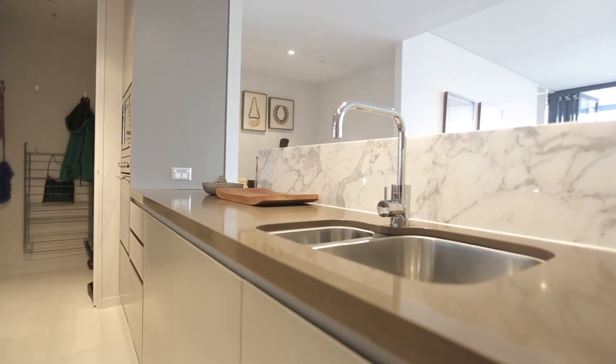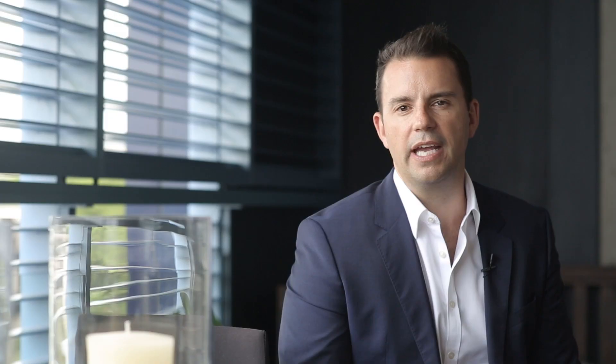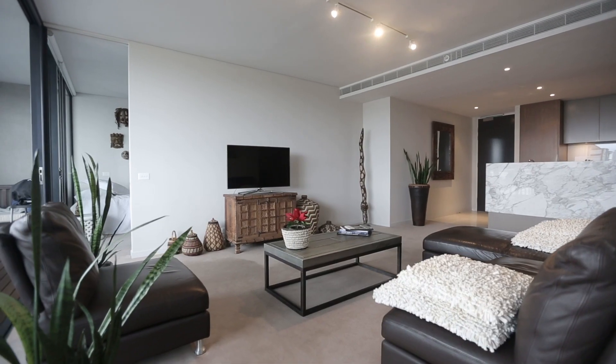At the rear of the apartment you're greeted with this amazing stone and marble kitchen with Smeg appliances, flowing through to an internal laundry. This overlooks your large living area that flows out to that outstanding balcony.